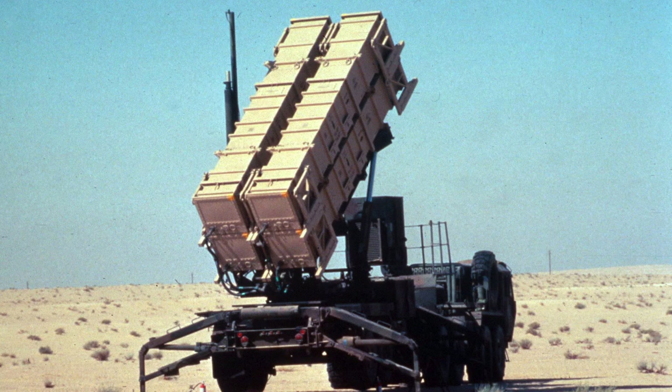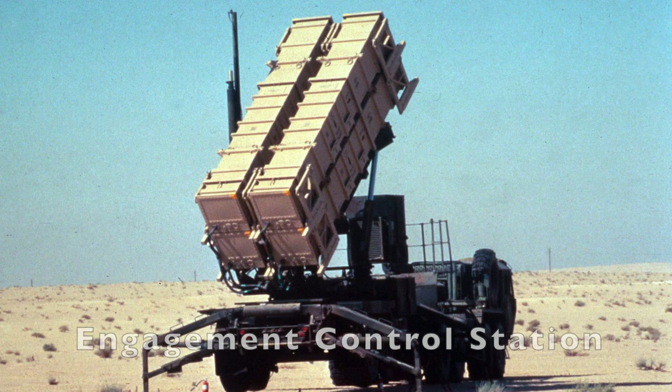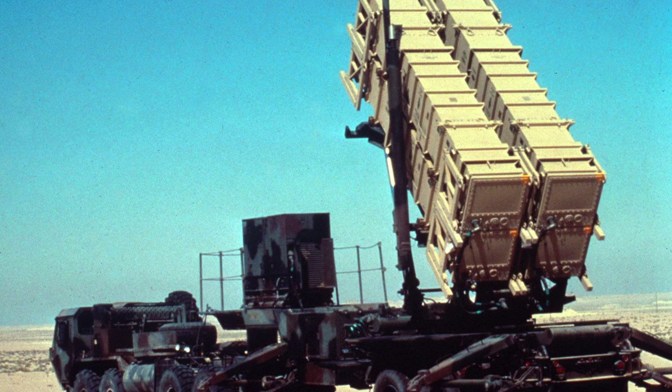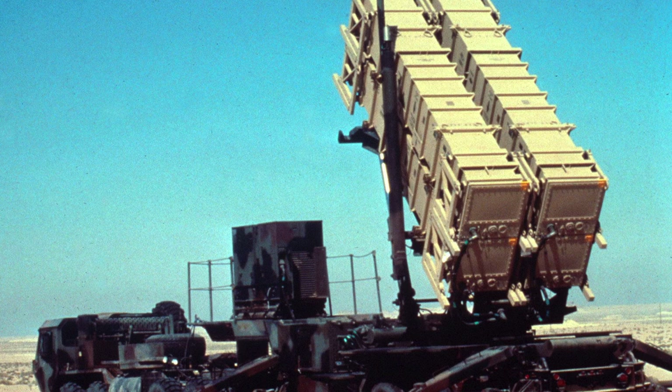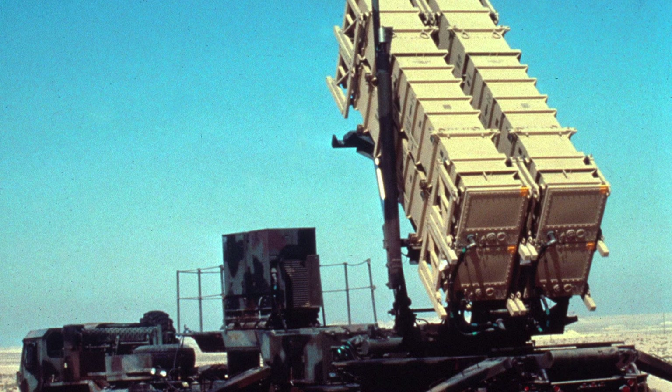In a Patriot battery, the engagement control station (ECS) was the only manned station, operated by three operators. It communicated with the launcher, other Patriot batteries, and higher command headquarters while controlling all the launchers in the battery. The ECS had two consoles and a communication station with three radio relay terminals, and was linked to the weapon control computer, launchers, and radar.